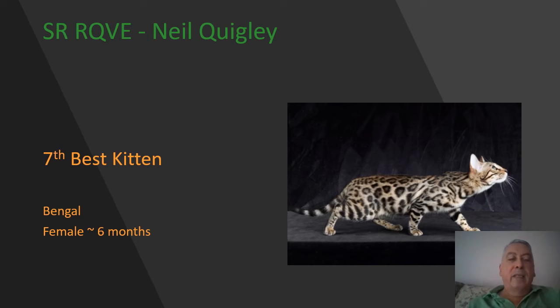My 7th best kitten is this Bengal female, six months of age, a brown rosetted girl. Lovely hunting pose in this picture. The other pictures presented really showed off the contrast of the rosetting and the ground color. She has smallish ears, roundness to the eyes, excellent profile, and beautiful condition on her. She is my 7th best.